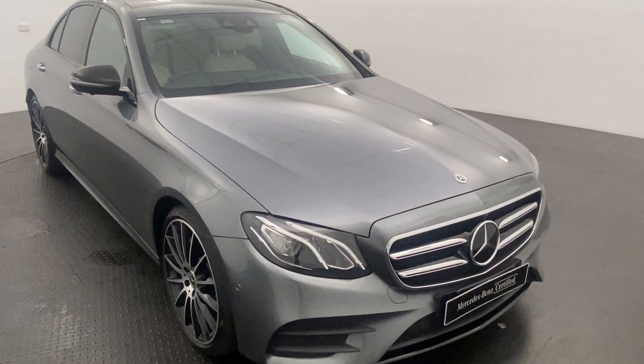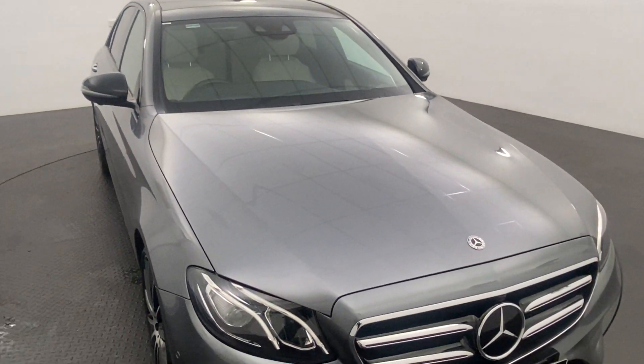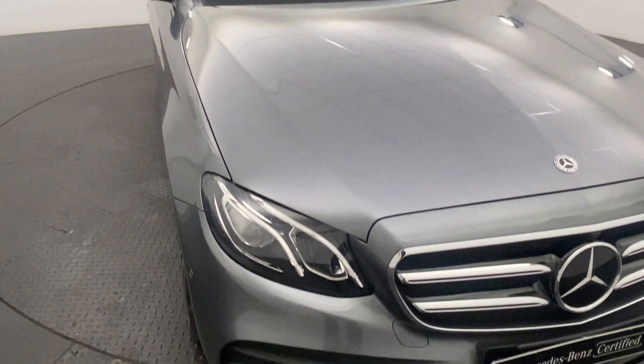The E200 has got a two litre turbocharged petrol engine under the hood — zippy, fuel economical and everything you need around town as well.